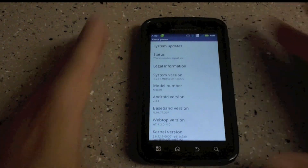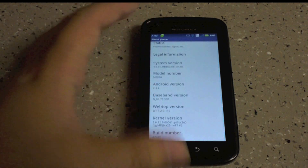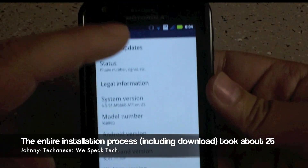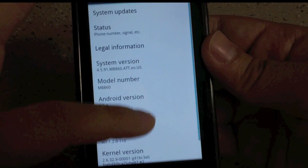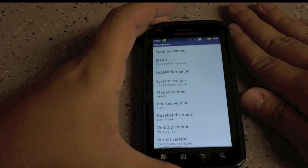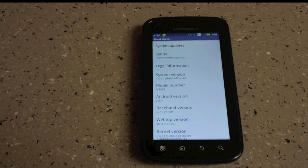So that was just a quick first look. I don't know if you can tell, but we have a little overscroll now — it's bright blue on a white background, so it's a little hard to see, but it is there. Quick first look at Gingerbread on the Atrix 4G. I'll be back with a full review — thanks for watching, guys.